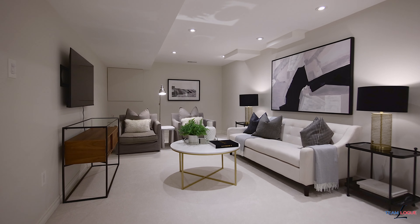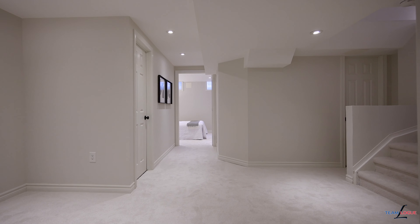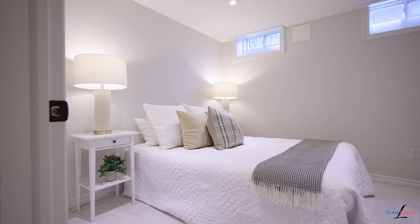The completely finished lower level includes all new broadloom, neutral decor paint and a stunning rec room area, plus an additional full-sized bedroom and options to add a three-piece bath.